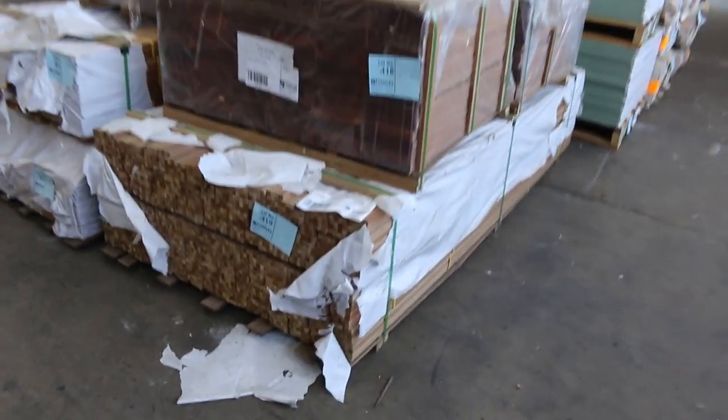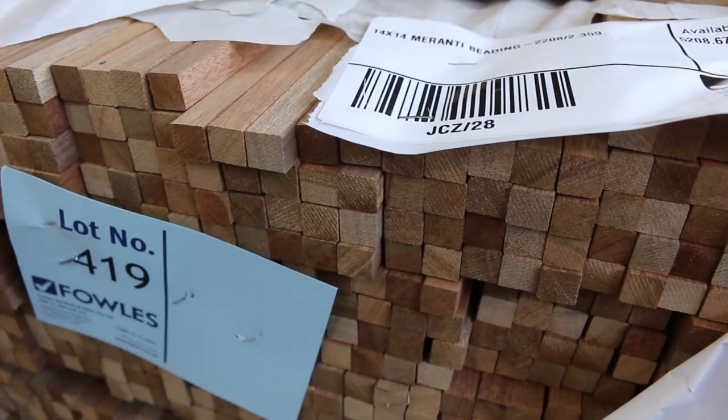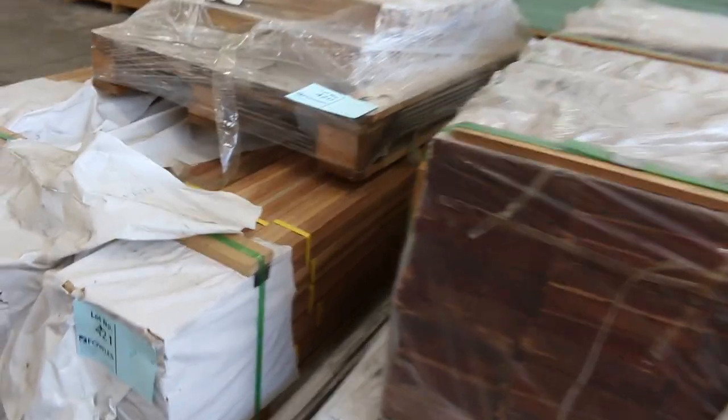Have a look at this — 14 by 14 Meranti beading, something you don't see every day. There are also some capper seals and more of the beading.